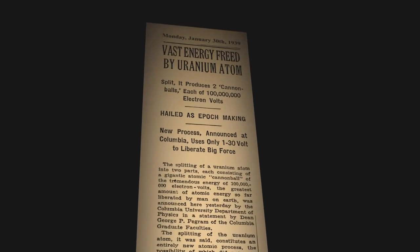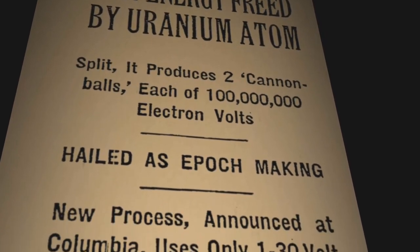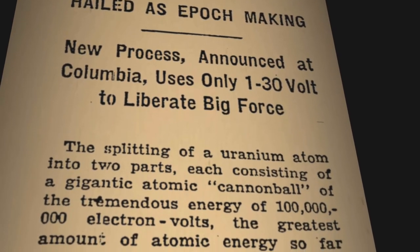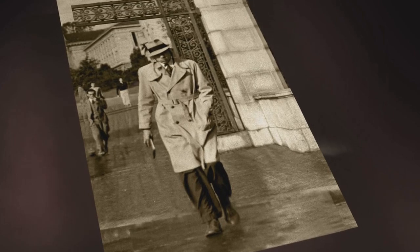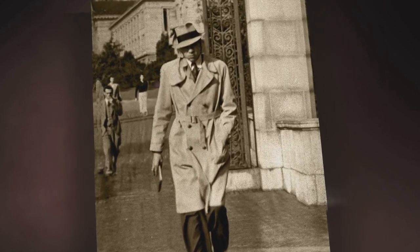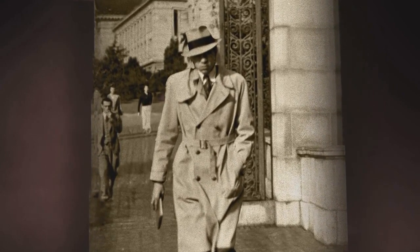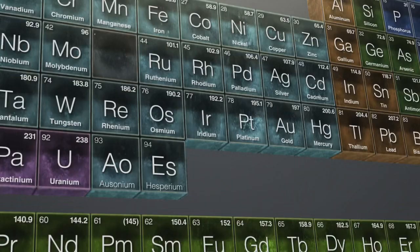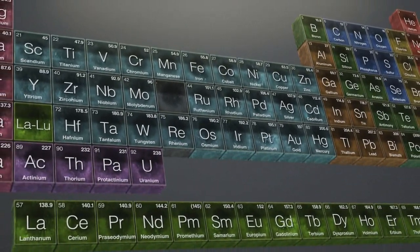The tremendous energy released when the atoms split had profound implications for a world at the brink of war. Across the world, physicists came to remarkably similar conclusions right away. Could the energy trapped in that nucleus be used to make an explosive unthinkably more powerful than conventional chemical explosives? A lot of people were thinking about the possibility of the atomic bomb. But my father was mostly thinking about the scientific implications. For Seaborg, the discovery of fission presented an unexpected opportunity — a second chance to be the first to discover elements beyond uranium. Fermi had said he discovered all these transuranium elements. Those findings just went out the window, so if there were transuranium elements to be found, they were still there to be discovered.